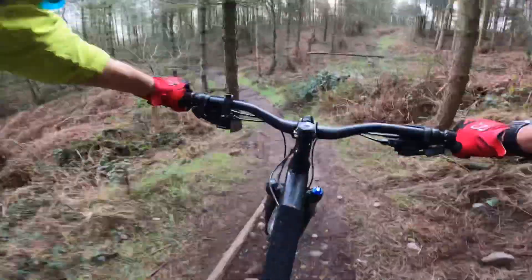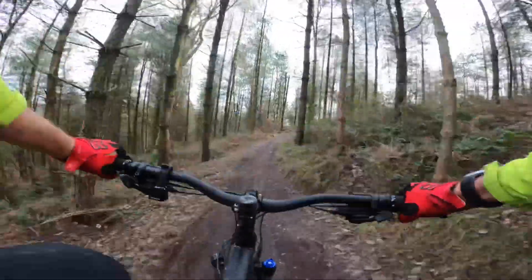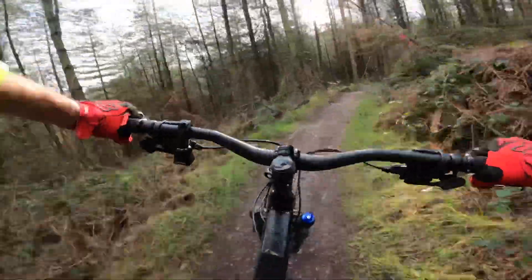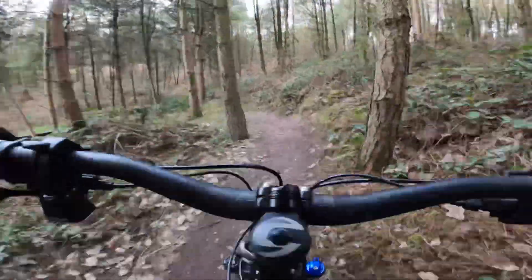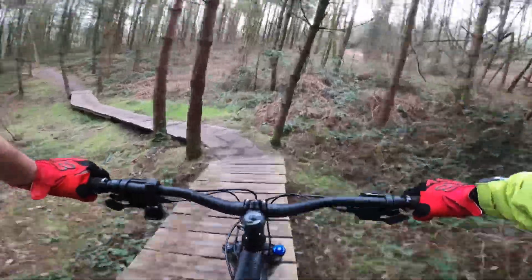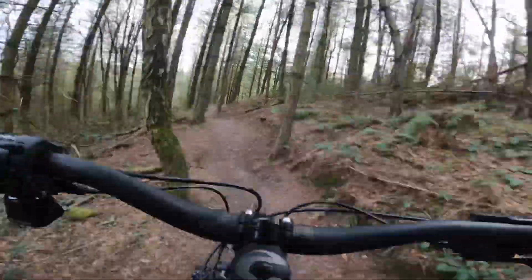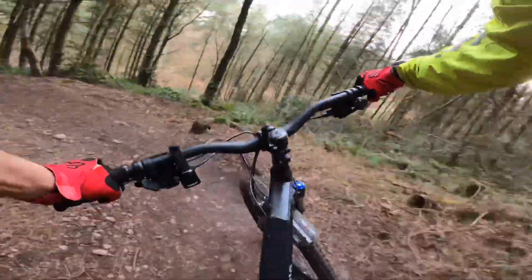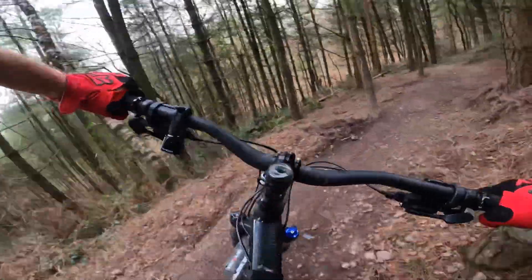Brake bumps everywhere. I've only seen one acoustic bike today — all the rest have been e-bikes. I think once February's out of the way I'll be back on the e-bike. Nice bit of North Shore here as well! Drop drop drop. I'm glad I did this side first because if I'd ridden all of Follow the Dog first, my arms would probably be battered — this is a hardtail after all.